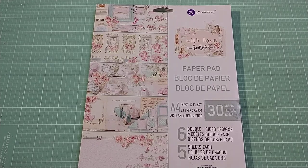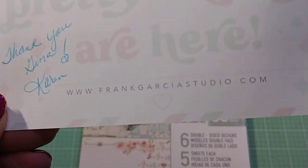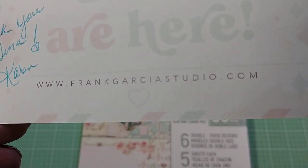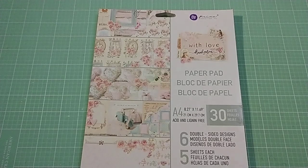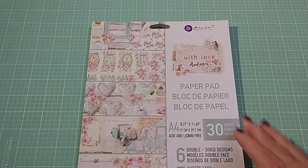So anyway, let me tell you where we got it. We got it at frankgarciastudio.com and as I said, it's his very new collection called With Love.